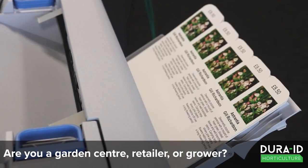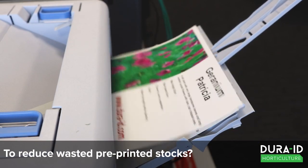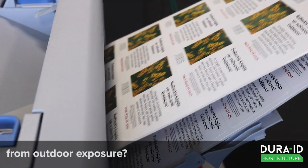Are you a garden centre, retailer or grower? Do you want the flexibility to print on demand, to reduce wasted pre-printed stocks, to print high quality full colour labels in-house and labels and tags that don't fade or deteriorate from outdoor exposure?